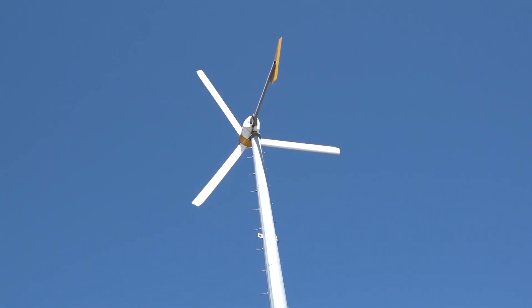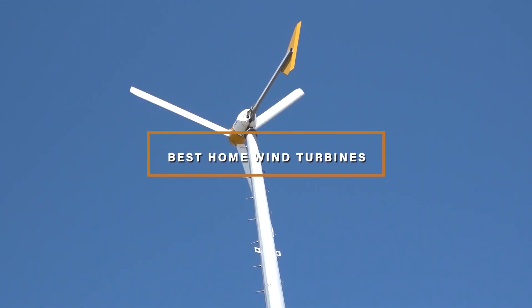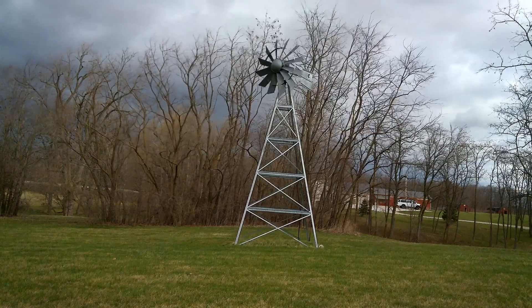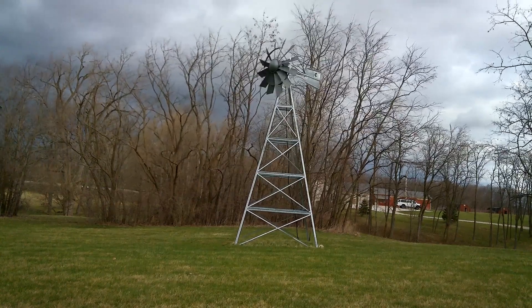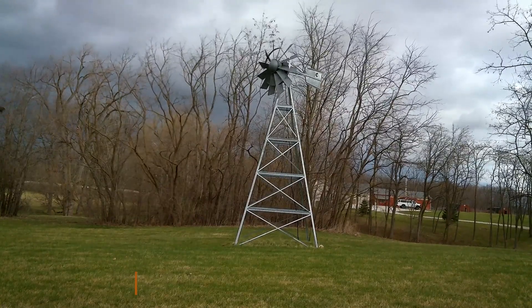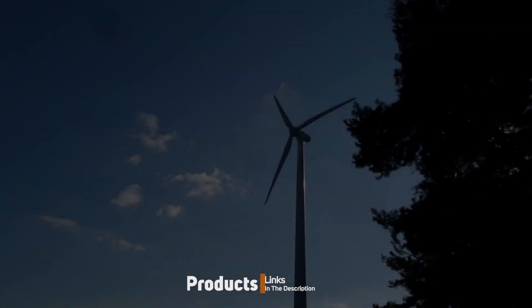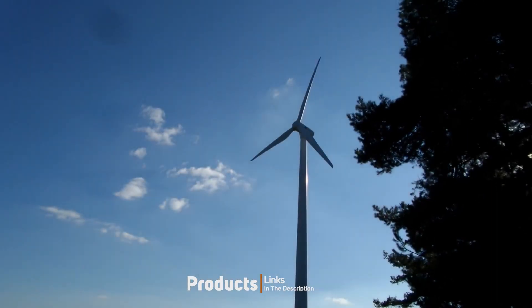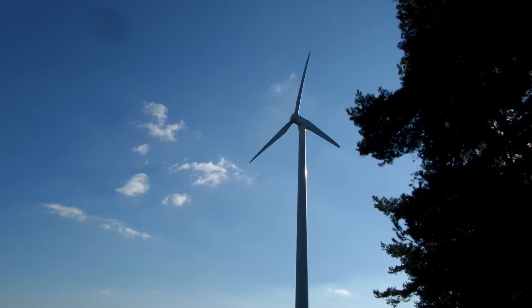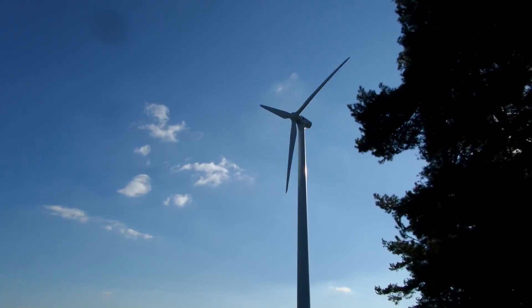Hello guys, in today's video we're gonna check out the best home wind turbines this year. I made this list based on my personal opinion and I've tried to list them based on their price, quality, ability, and many more. To find out more information about these home wind turbines, you can check out the description below. If you want to get the best quality home wind turbine according to your needs, watch the video till the end and then decide to buy.